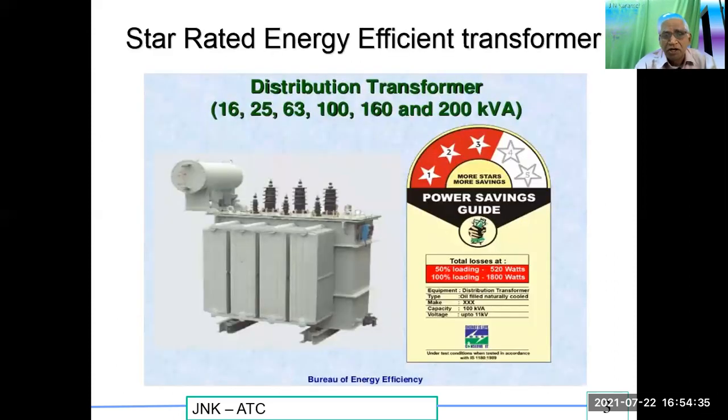This is the star rated energy efficient distribution transformer. We have capacities from 16 kVA, 25 kVA, 63 kVA, 160 kVA, 200 kVA and above up to 2500 kVA — the present capacity that is available.